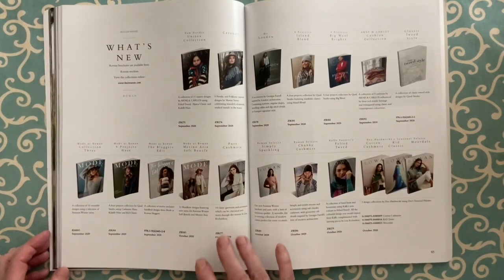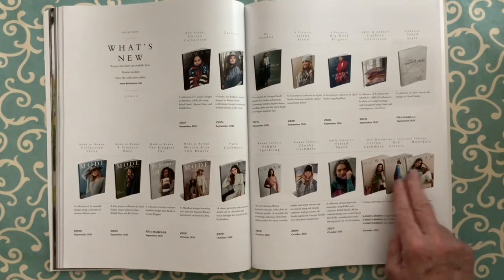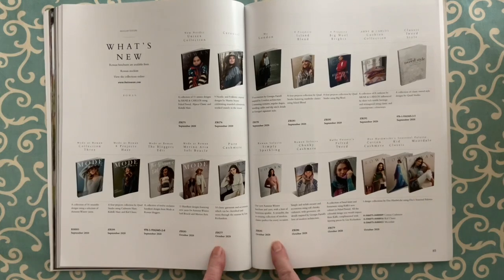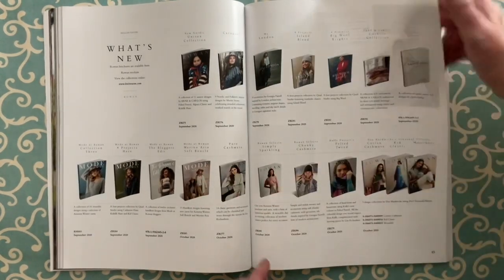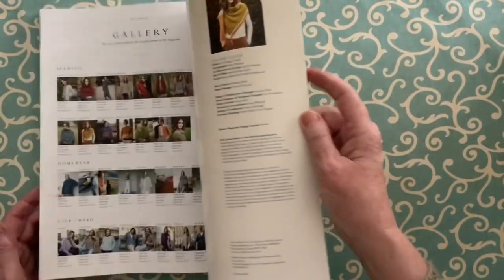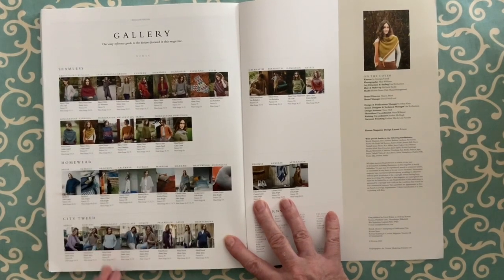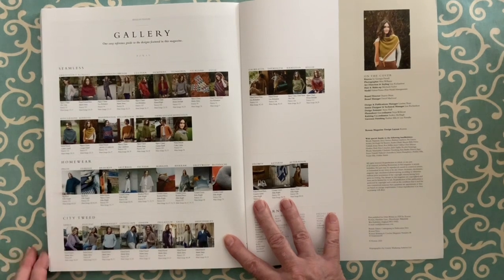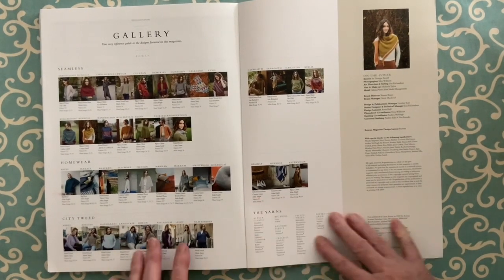The back of the magazine always gives you a listing of all new publications for the season — some coming out in October, including the Dee Hardwick collections and the CAFE Felted Tweed book. There are also some new yarns coming, which I'll cover for sure. Then it goes into the patterns. I love that the back page is a gallery — so after looking at all the patterns, you can just look at this and find a design by thumbnail. It's really easy to just glance at it and go, 'Oh, there's that one — pattern page 105.' I love that about the Rowan magazine.